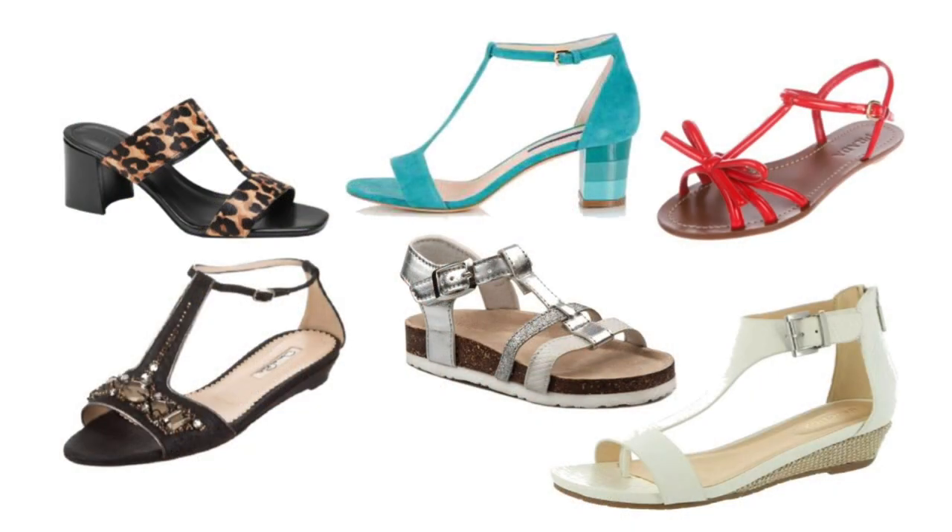Number seven on my list is a T-strap sandal. If you think about a sandal that looks like a T — some go right between your toes and come back — we'll show you pictures so you can see what that looks like. T-strap sandals are mostly flat, though I did see a few with heels. This might be a shoe you want to wait for summertime to wear.